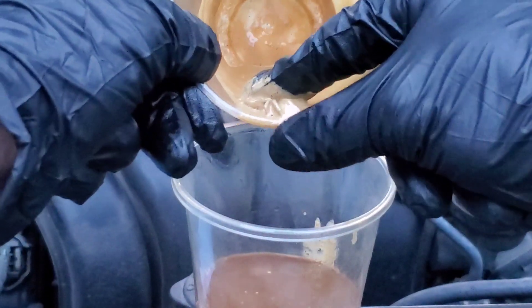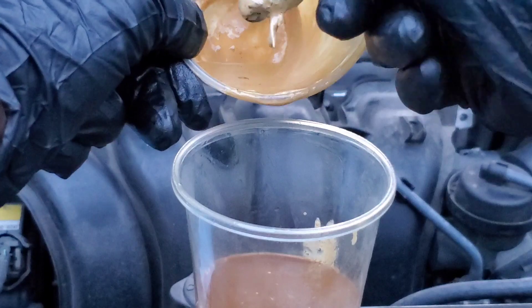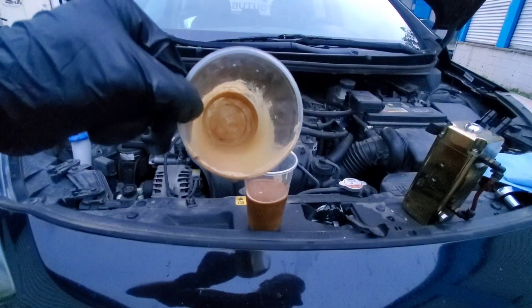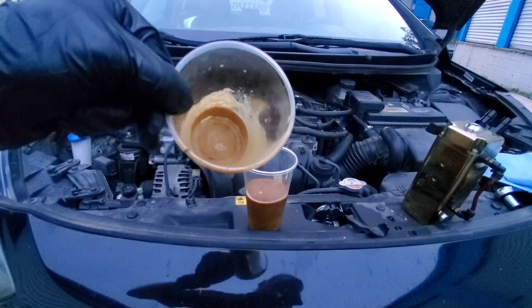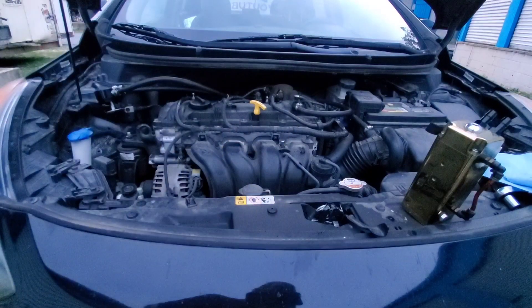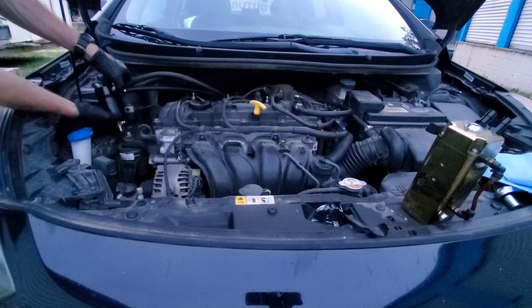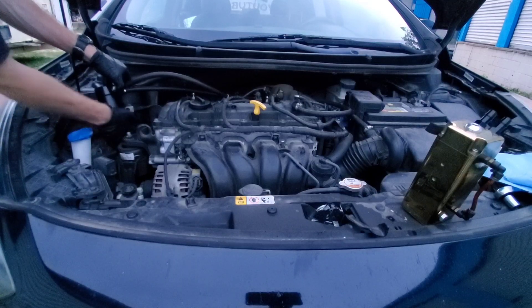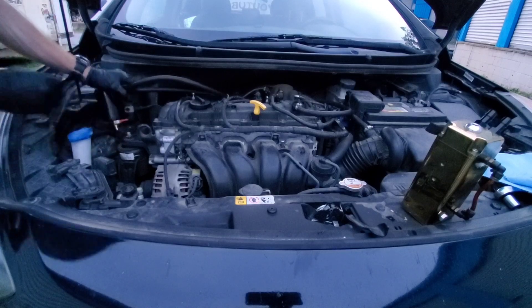Check out these big chunks of goo — for a second it kind of worried me, I thought it was like some weird bugs or something, but apparently not. It was actually in one big chunk and I broke it up as I played with it. If you want more information on this oil catch can or where to find it, check the link in the description below. Not to mention, you can get a plug instead of using the valve on the bottom.